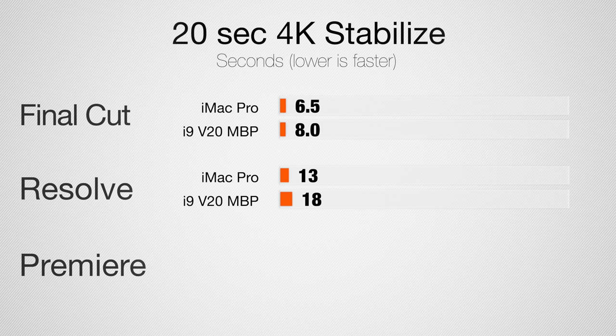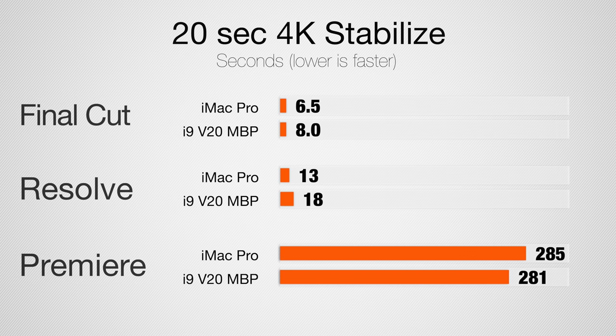In DaVinci Resolve, stabilization took 18 seconds for the MacBook Pro and 13 seconds for the iMac Pro. In Premiere Pro, because it doesn't make good use of the CPU and graphics card, we have 4 minutes 41 seconds for the MacBook Pro and 4 minutes 45 seconds for the iMac — because the CPU frequency is slightly slower. So we have a lot more raw power in the iMac Pro, but the stabilization results are fairly similar.